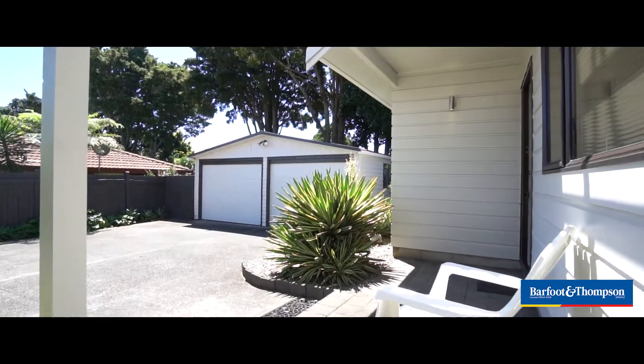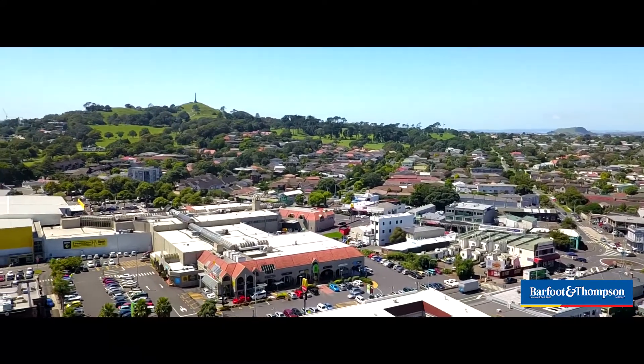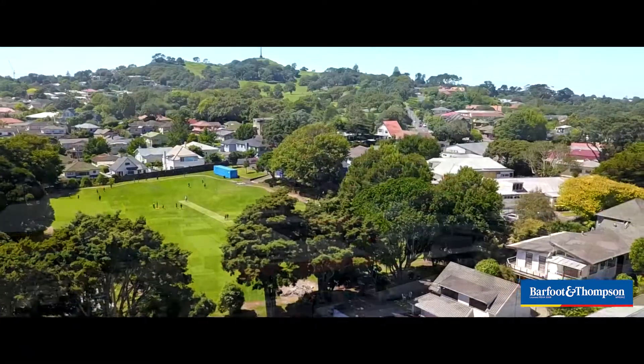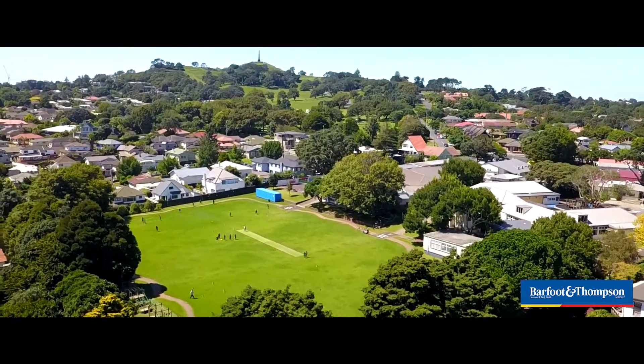It even has a wine cellar. The location is absolute convenience — you're just two minutes from Royal Oak Mall, the cafe shops, and the supermarket, over the fence from Royal Oak Primary, and moments from the beautiful Cornwall Park.